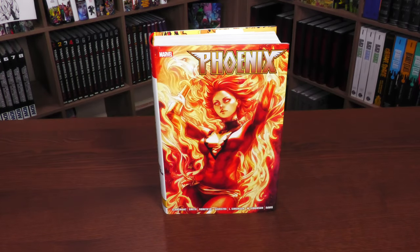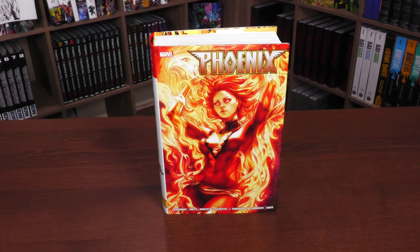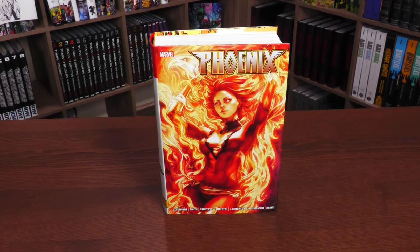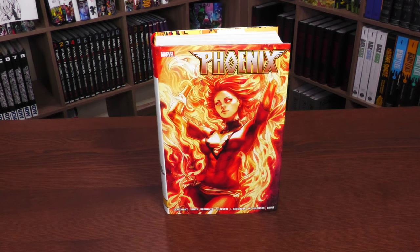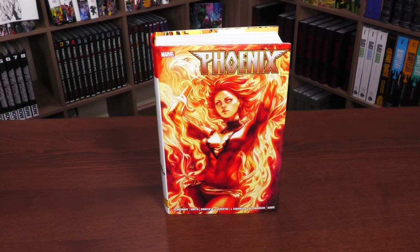Welcome back, everybody. So what we're looking at here is the latest Phoenix Omnibus. I can't believe I say 'the latest,' like there's going to be more — I didn't expect volume two, but yet here we are. This book is due out in the direct market and book market on September 19th or 20th, depending on where you get your books. A big thank you to David Gabriel and all the folks at Marvel for sending us an advanced copy of this Omnibus.